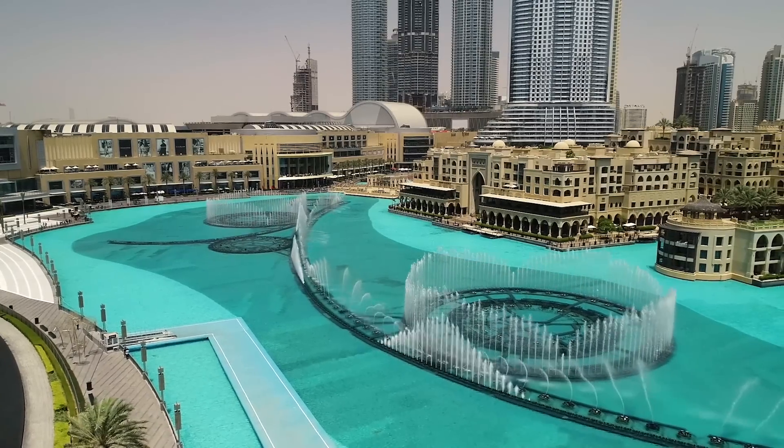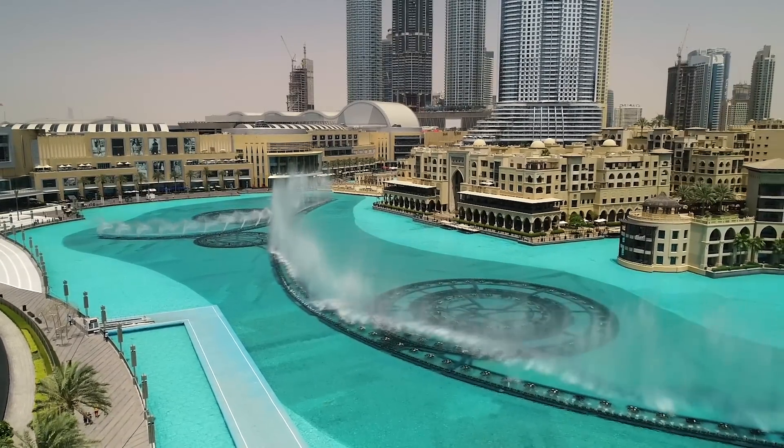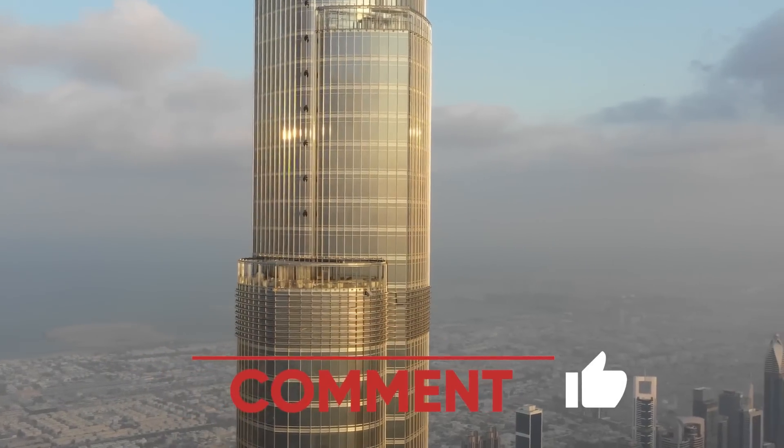Have you given any thought to paying a visit to this breathtaking location? Which one of these has your interest more than the others? Tell us about it in the comments below.